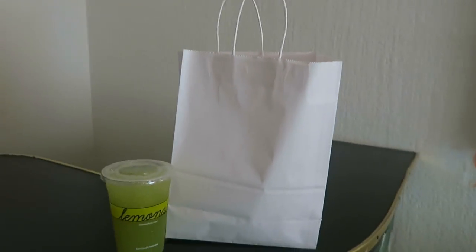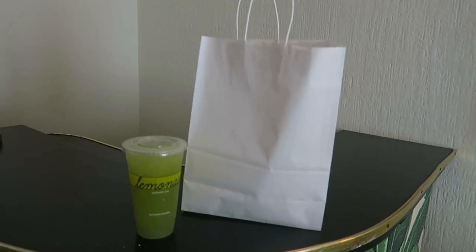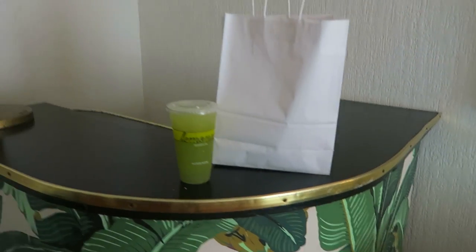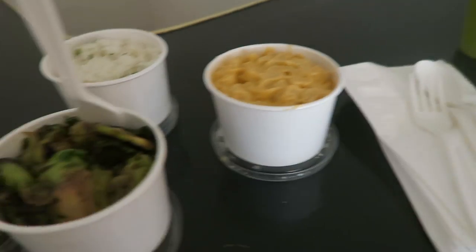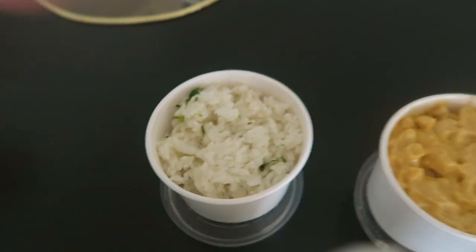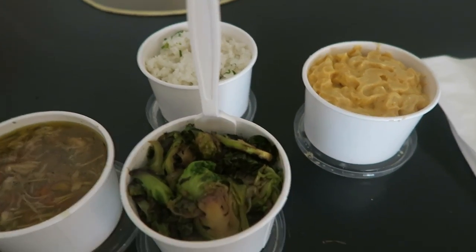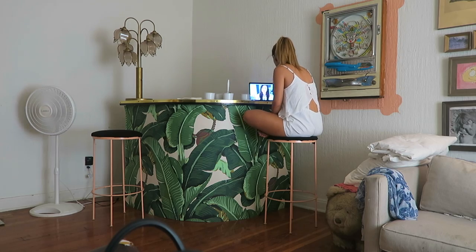My Postmates guy was the sweetest — he was waiting outside with my lemonade and said 'you're my hero.' Here's what I got: jerk chicken, Brussels sprouts, basmati rice, and mac and cheese. I've had the white truffle mac and cheese before but never the regular, so I'm really excited to try it.